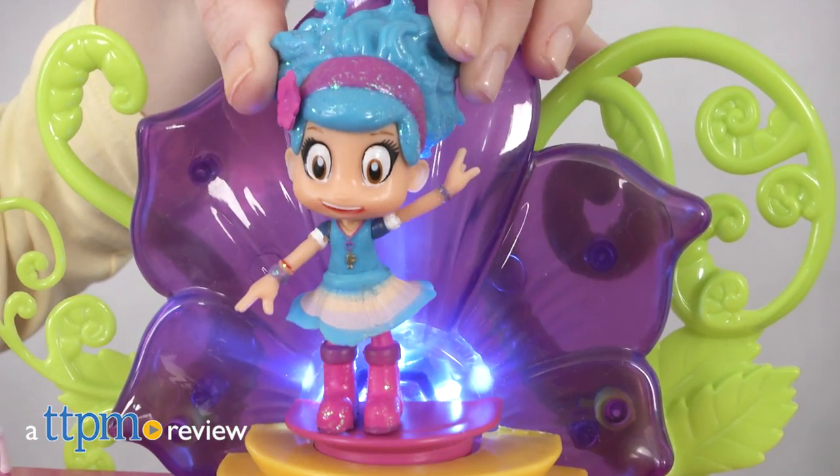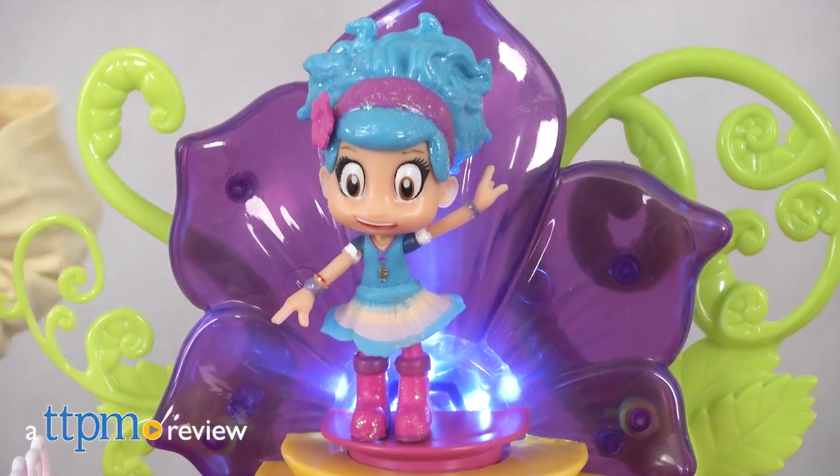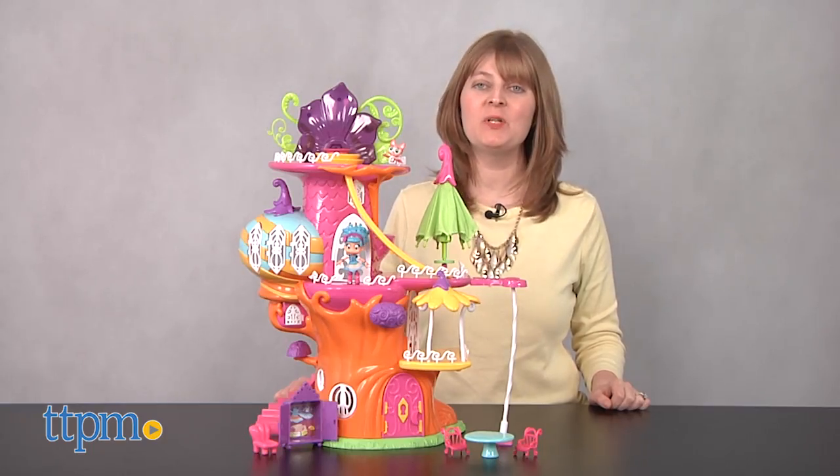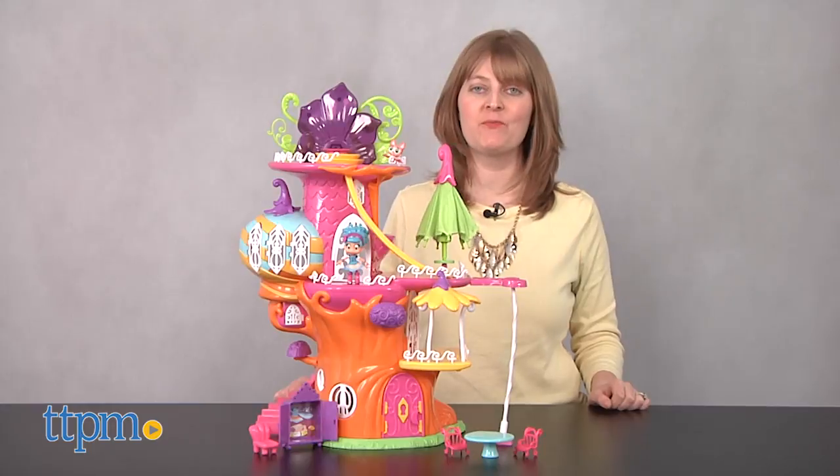Have a wonderfully wonderful time in Amazia. Hi, I'm Laurie from TTPM, here with the Luna Petunia Petunia Manor Treehouse from Funrise.